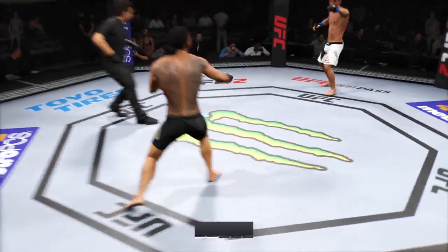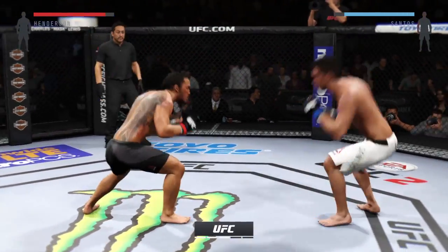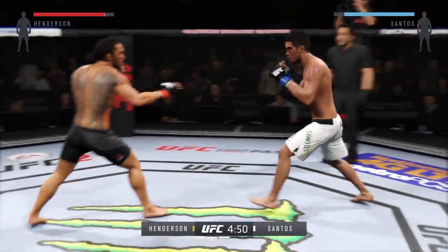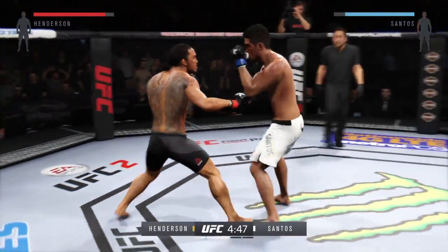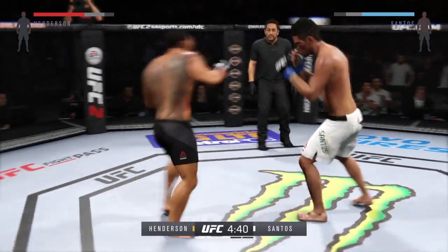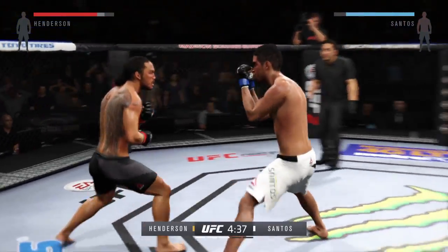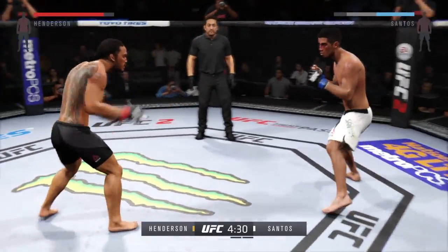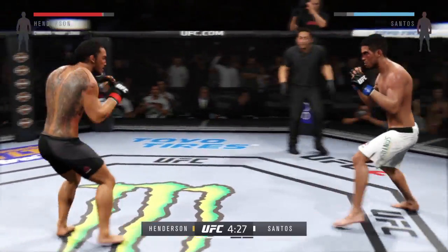Round three. Comes out swinging. That huge head kick was blocked. Nice straight punch. Hit him with the jab. Some nasty body shots, and you can see the bruising starting on the left side.